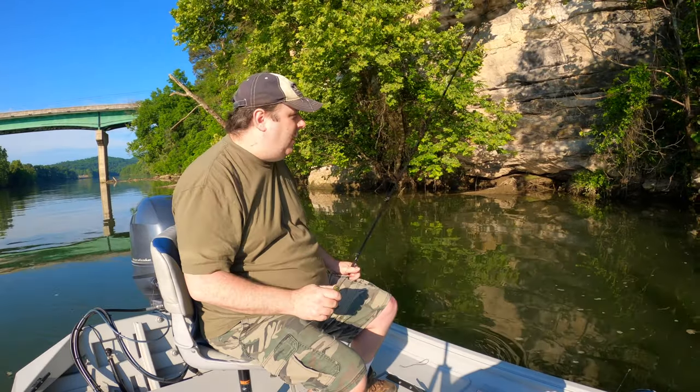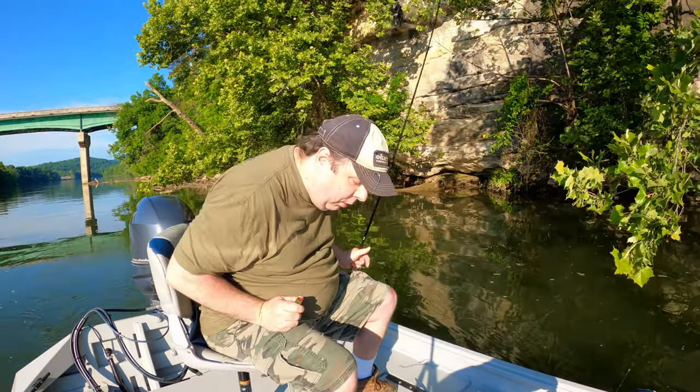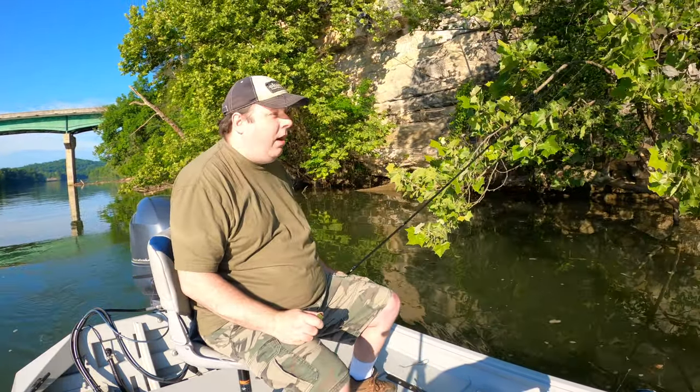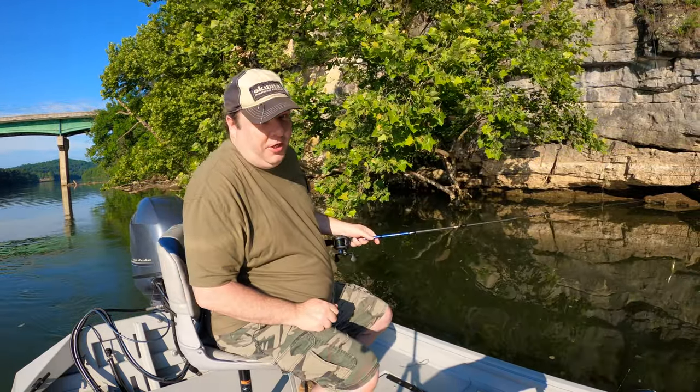Although the water is a little stained, so I'm going to give this a little bit more time and then maybe switch to something else. I've got a spinning rod for a drop shot, and I also have a baby bull shad I could tie on. At least we know there's fish here.